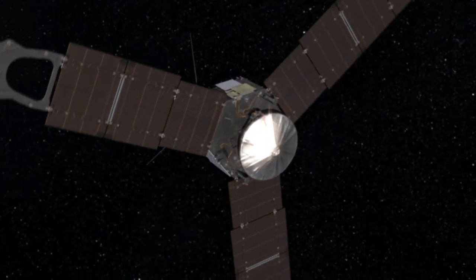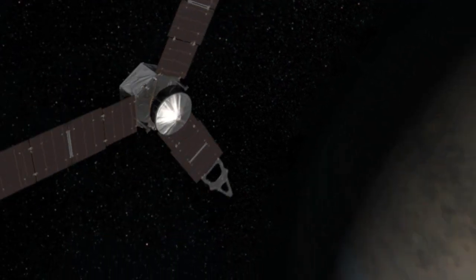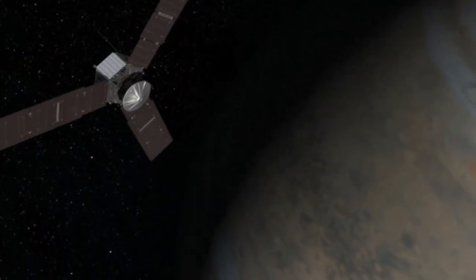It takes us about two and three quarters years after we fly by the Earth to get to Jupiter, and we're moving probably about 93,000 miles an hour.